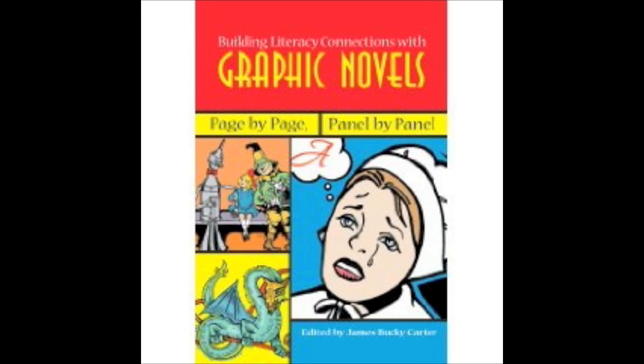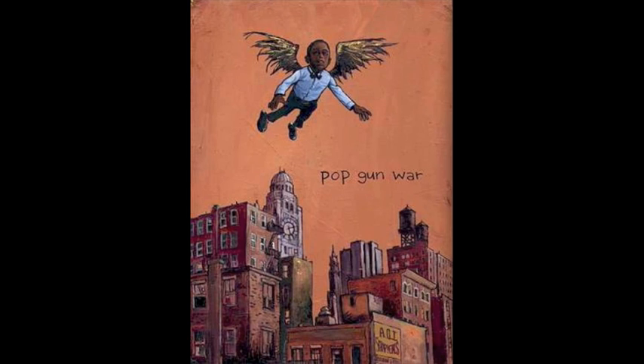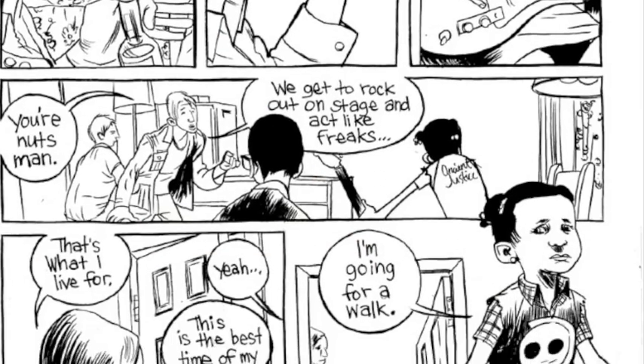This notion is exploded, though, by James Bucky Carter in his book Building Literacy Connections with Graphic Novels: Page by Page, Panel by Panel. In it, Carter presents a series of articles that encourage us, as scholars and educators, to view graphic novels in a new and more serious light.